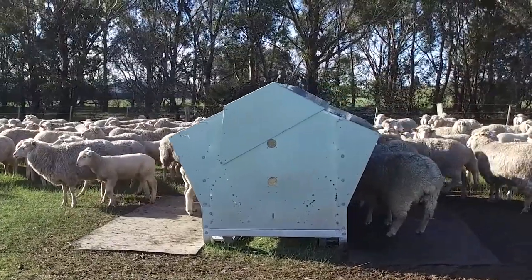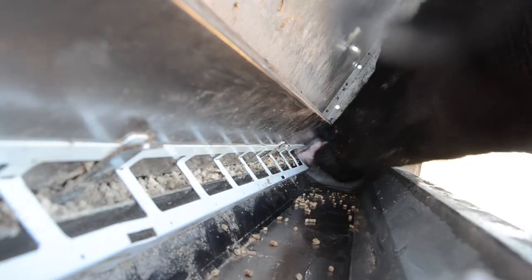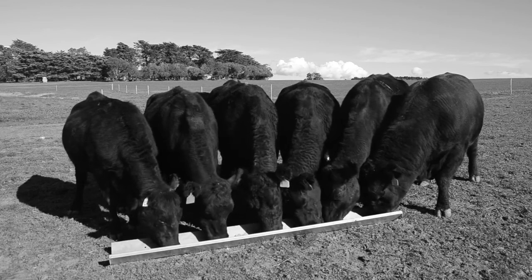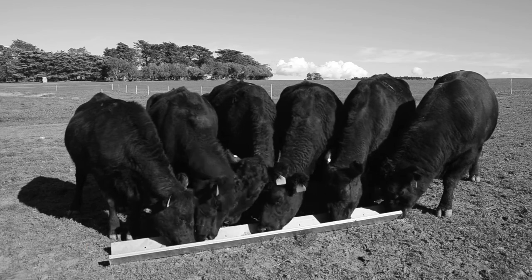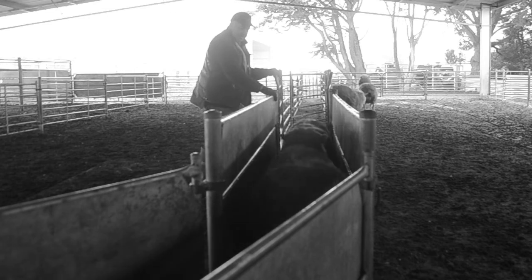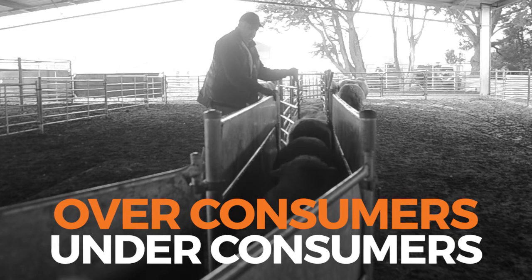When it comes to supplement feed, stock will eat as much as they can. This makes being able to feed small and consistent amounts crucial for a profitable farm. Without sufficient control, low rations cannot be achieved. Stock overconsume and cause unnecessary feed costs. In addition, bossy stock become stronger than their peers and get more than desired, which causes non-eaters and unproductive stock.